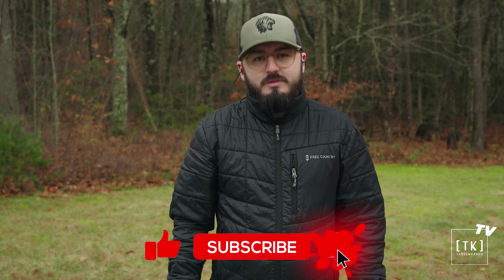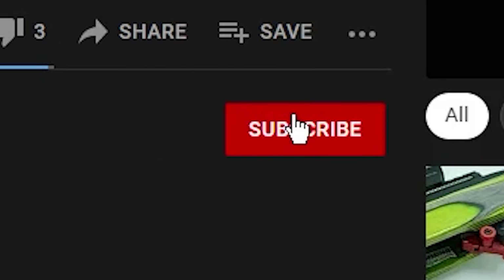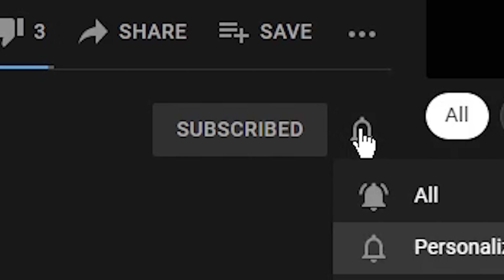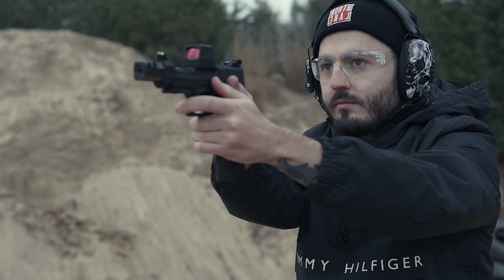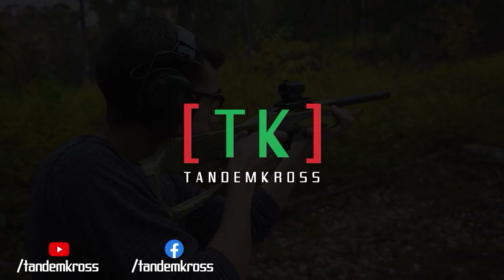Thank you guys so much for watching. I'm going to go get warm now because it's getting cold. Make sure you like and subscribe. Make sure to like, subscribe, and share this video on whatever social media platform you use. I'm Luke with Tandem Cross, and we're here to make your good guns great. Keep up with us on social media for daily updates. I'll see you next time.